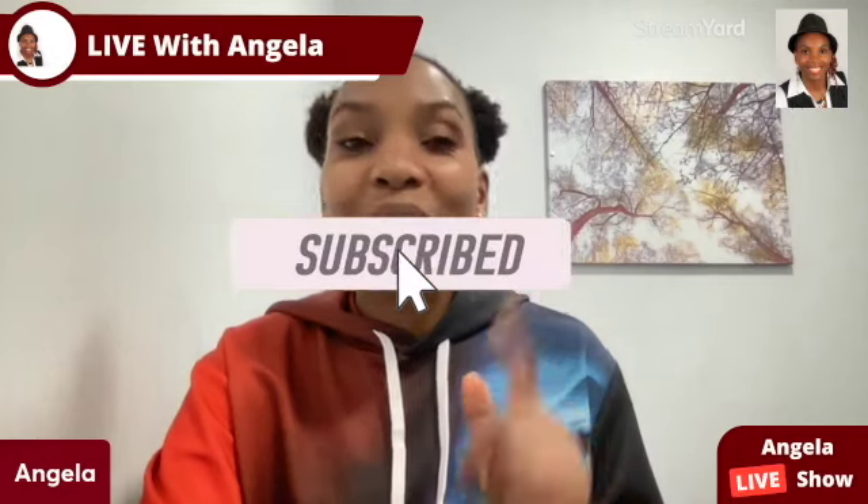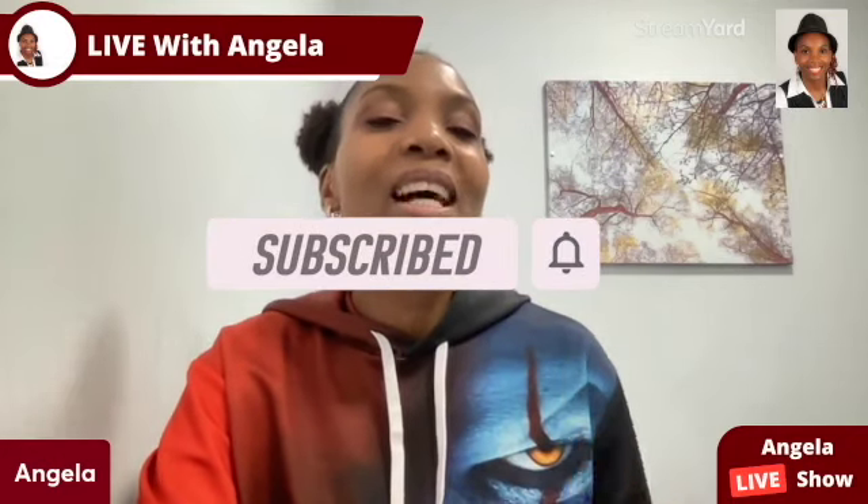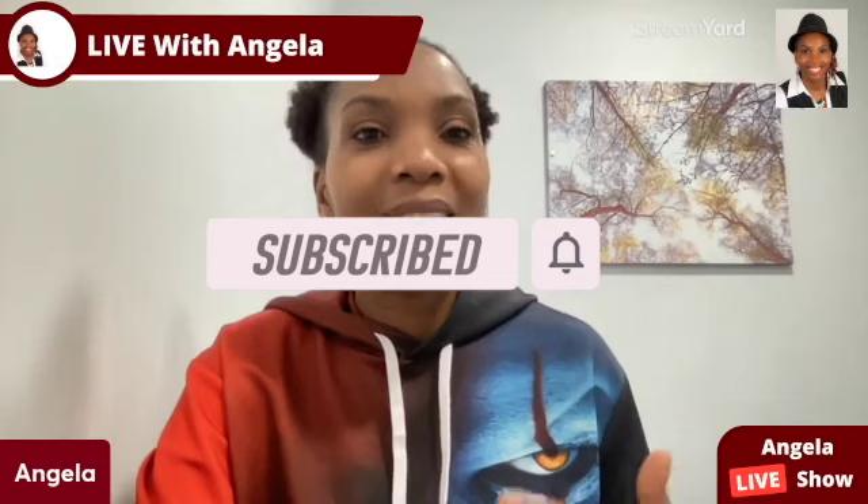Thank you very much for watching this video to the very end. If you found value, go ahead and hit the like button. If you have any questions, let me know in the comments below — that's the best way. If you want to reach out to me personally, I have my Facebook link in the description, and also a link to my Telegram Mastermind group. If you're looking for a simple way to make money online, click the link in the description to check this out. Subscribe to my YouTube channel — I've been Angela, wishing you the best year ever. Thank you and have a fantastic day.